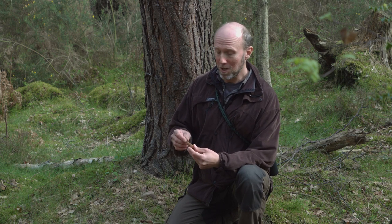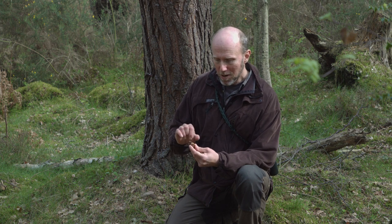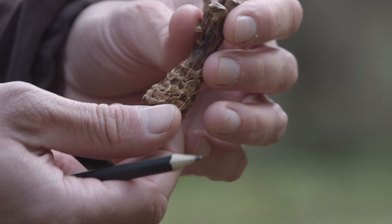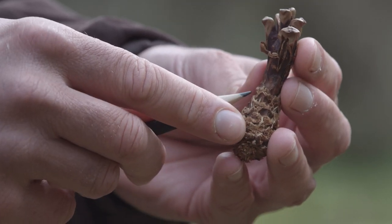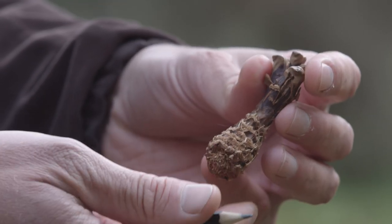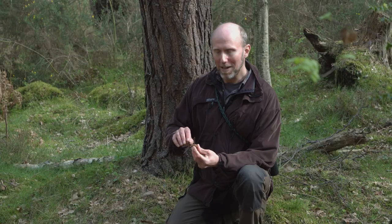Interestingly, squirrels can be either right or left-handed, and a few of them are ambidextrous, much like humans. Sometimes on the cone you can actually tell this from the angle of the bite. In this case, some of the scales have been bitten off from the right at an angle going up to the left, which means this was a right-handed squirrel.